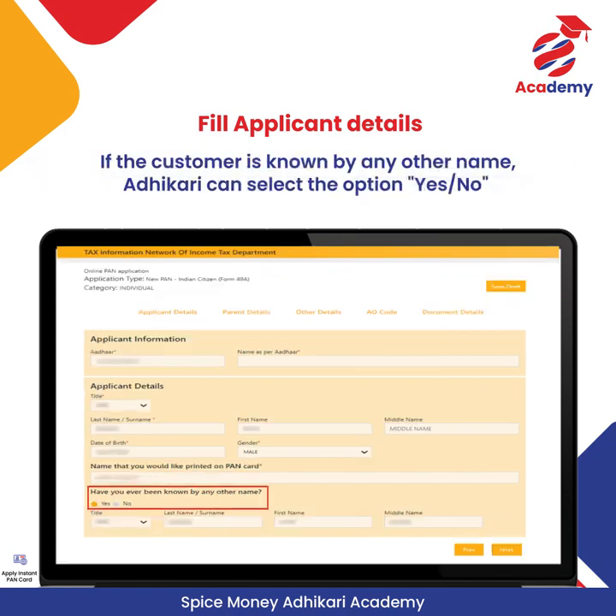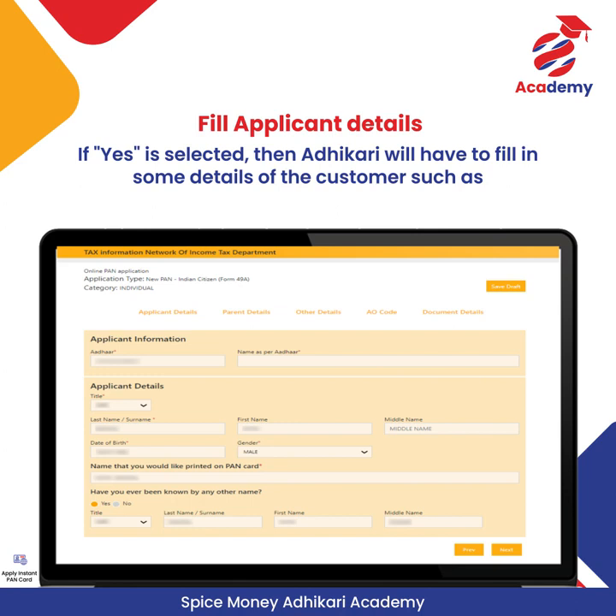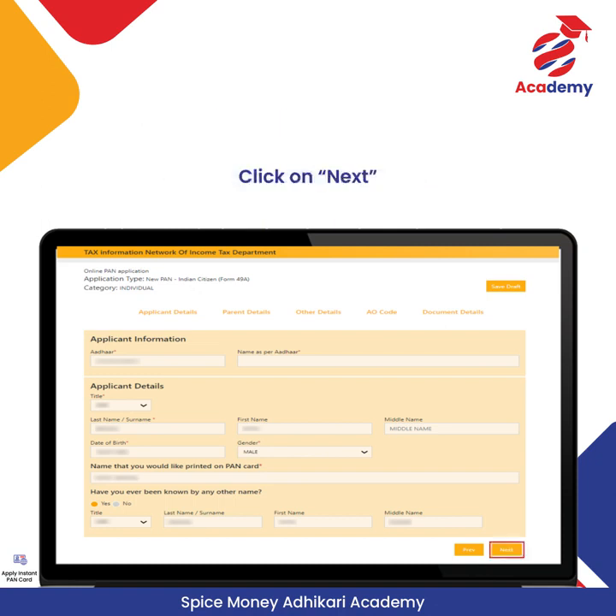If the customer is known by another name, Adhikari can select Yes or No. If Yes is selected, then Adhikari will have to fill in some details of the customer such as title, last name, first name, and middle name. After filling in the details, Adhikari can click on Next.